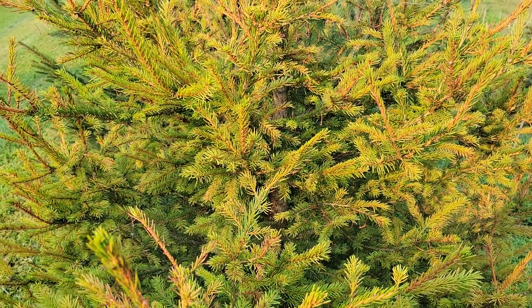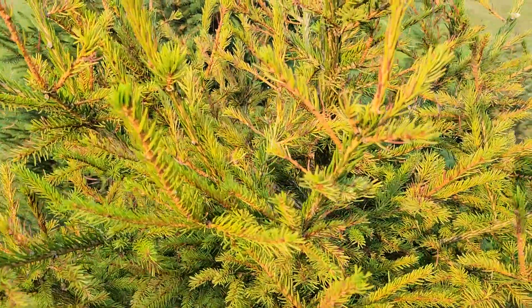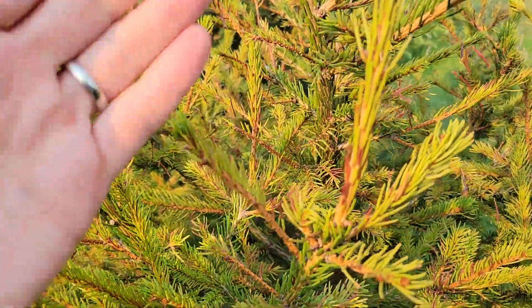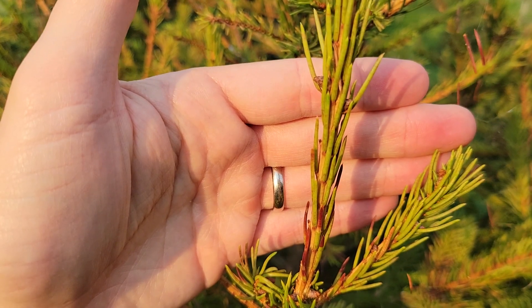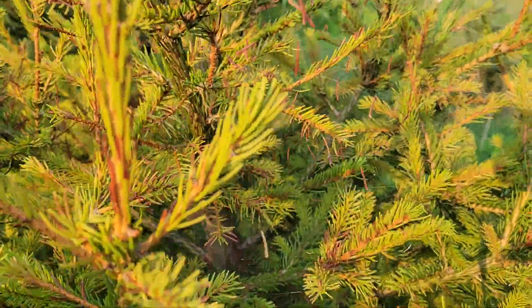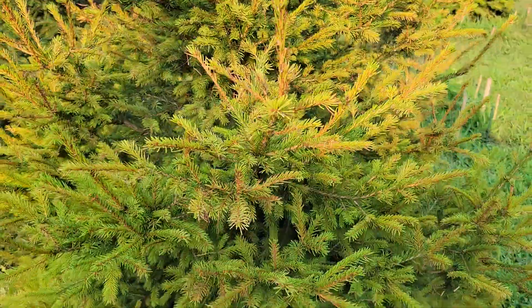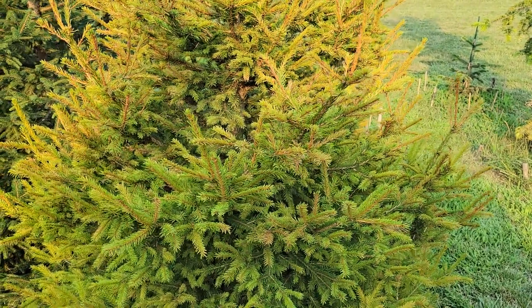Here's a Norway spruce, Picea abies, and unfortunately it has something wrong with it. You can see here on this branch, needles turning yellow, some turning brown, needles falling off here, caught in the spider webs, and the whole tree has turned kind of yellowish — not looking good.